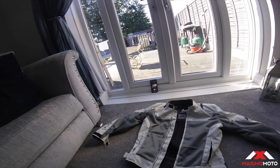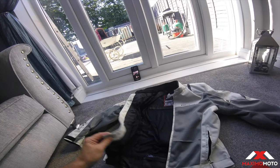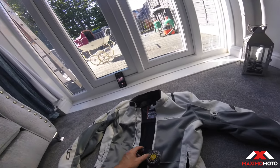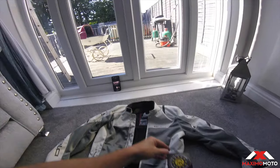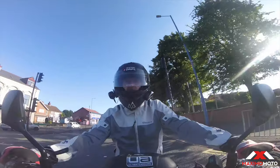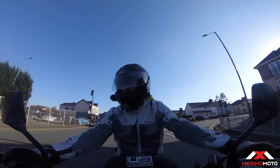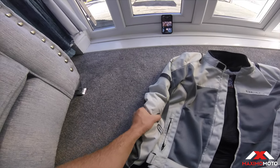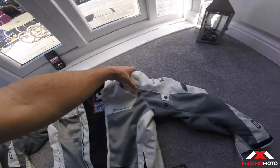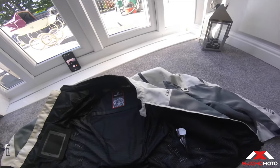Very similar to the review I've done last year, which I think in the weather we're going to have, these are a must. The colour is great for me because my bike is white and grey. It's got elbow protection there, protection in the shoulder on both sides obviously, and it's got a big one in the back.